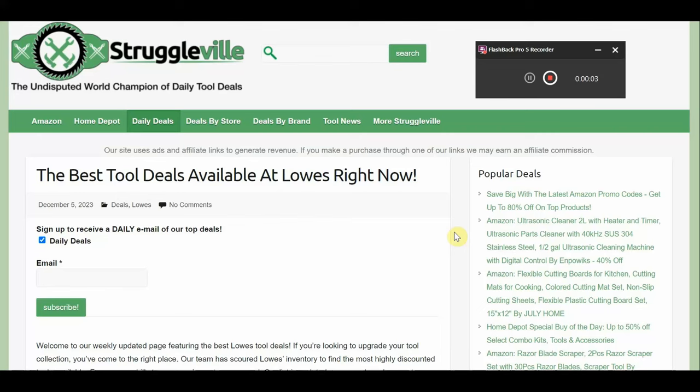Hey guys, welcome back to Starkerville YouTube channel. In this video, I have some more amazing tool deals to share with you. For this video, we're sticking with Lowe's.